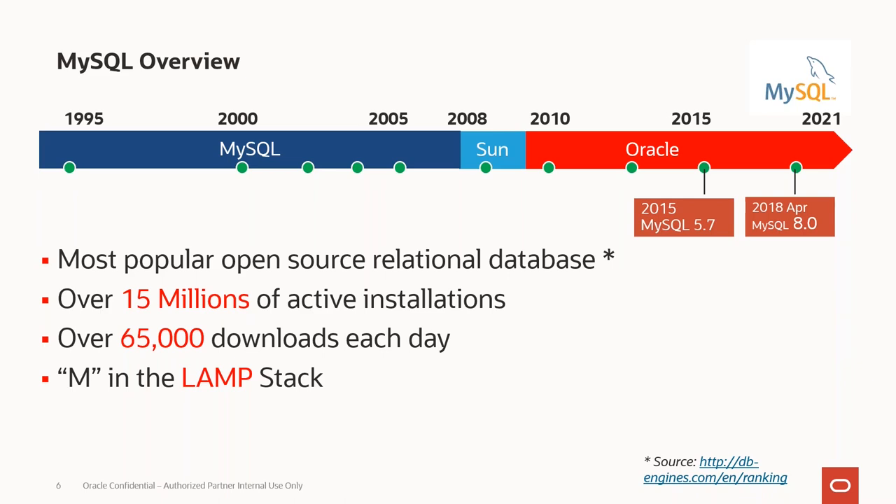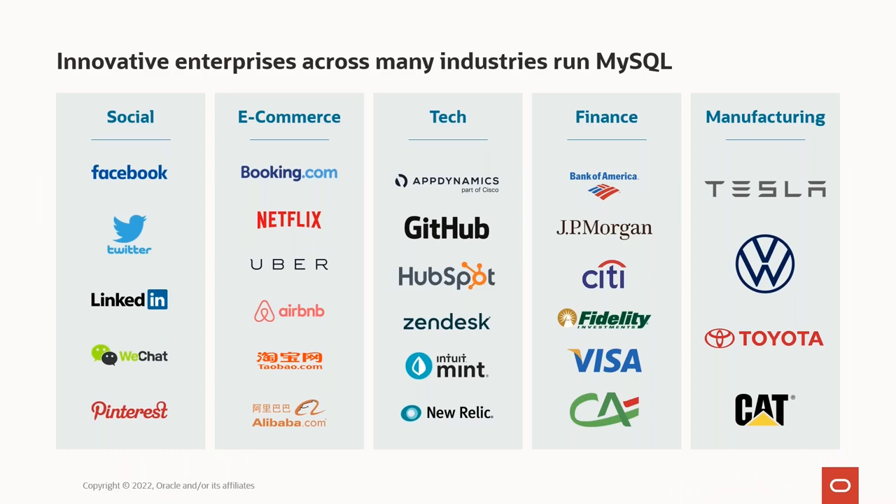MySQL is very popular with over 15 million active installations worldwide and 65,000 downloads each day. Everyone is familiar with the LAMP stack — MySQL is the M in LAMP. MySQL is used across many industries including social platforms, e-commerce, tech, finance, manufacturing, and many others are beginning to adopt and develop applications using MySQL.